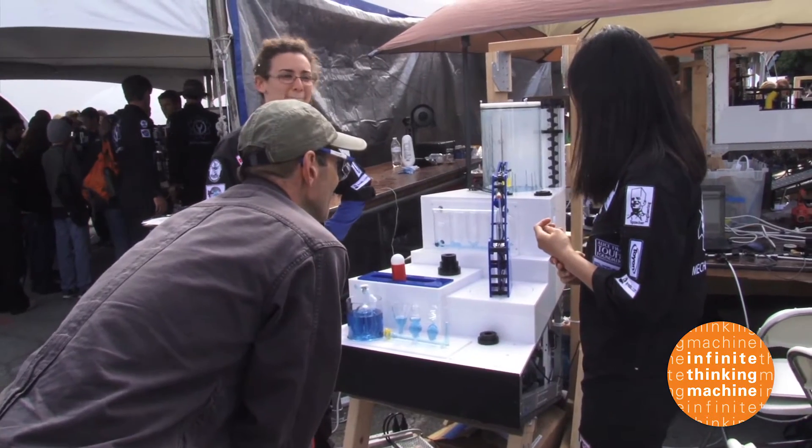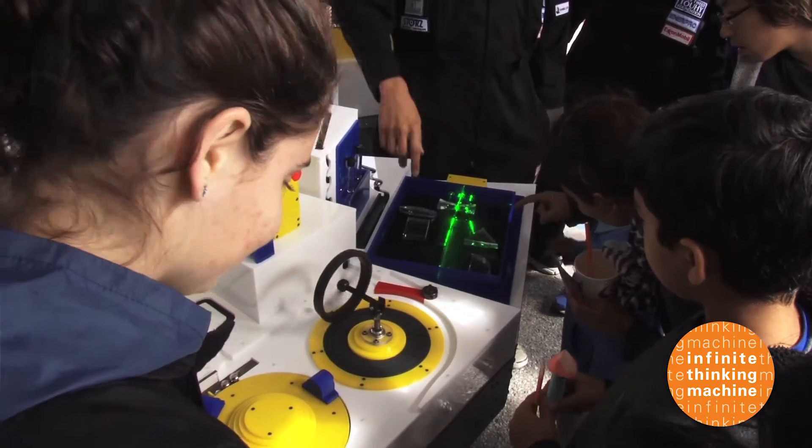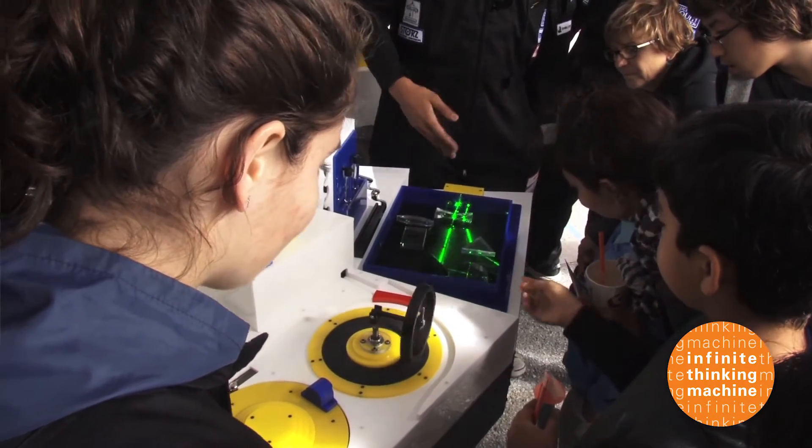The Dos Pueblos students won best in class and editor's choice awards at the fair. But Aboshair and his team have their eyes on a bigger prize: transforming public education.